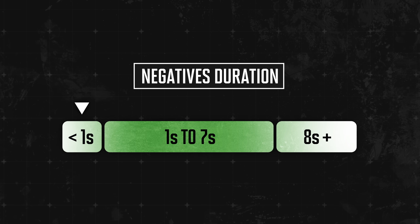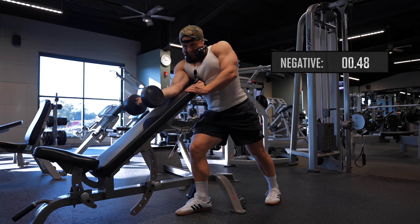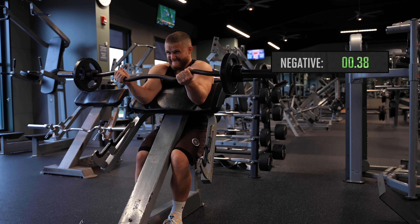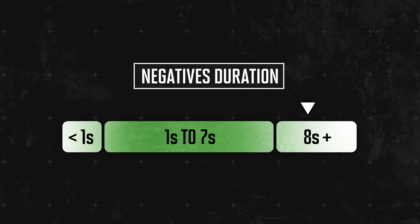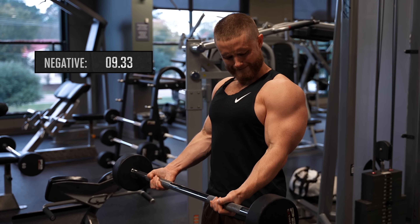Here's what you need to know: if your negatives last less than one second, they're too fast — slow down and control the weight better. If your negatives last one to seven seconds, you're in the sweet spot and it's up to personal preference. But if your negatives last eight seconds or longer, they're probably too slow. So I'm not quitting on slow negatives altogether, but I am quitting the idea that you need to go really slow to maximize hypertrophy.